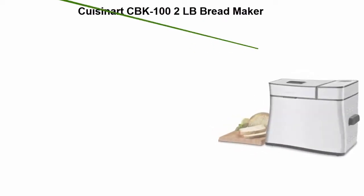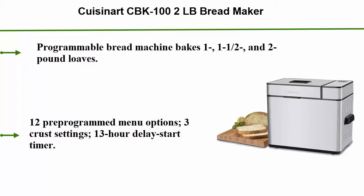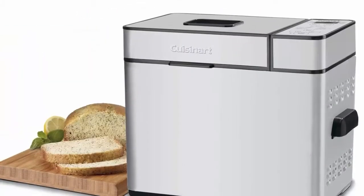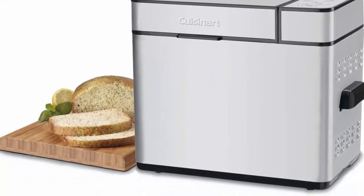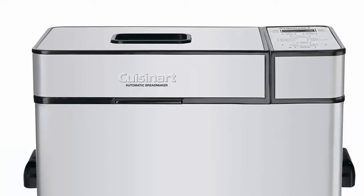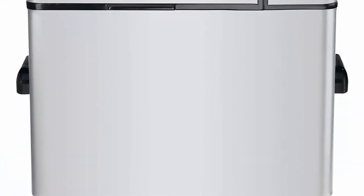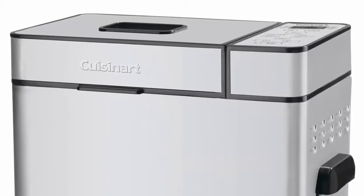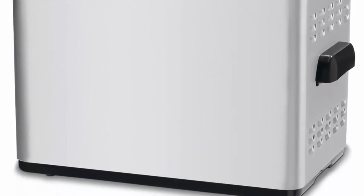Top 4: Cuisinart CBK-100 2lb Breadmaker. This programmable bread machine bakes 1, 1.5, and 2lb loaves with 12 pre-programmed menu options, 3 crust settings, and a 13-hour delay start timer. It includes a viewing window, removable lid, pan and paddle for quick cleanup, stay-cool handles, measuring cup, measuring spoon, and recipes. Product is built to North American electrical standards.